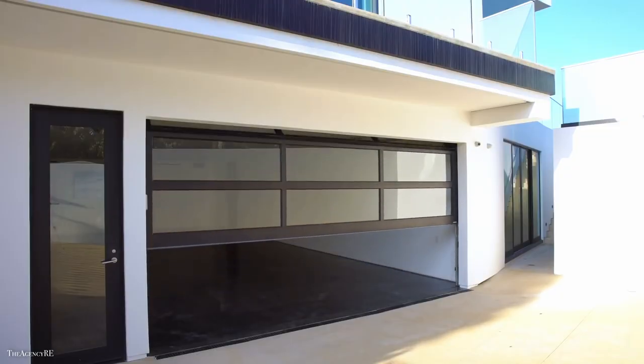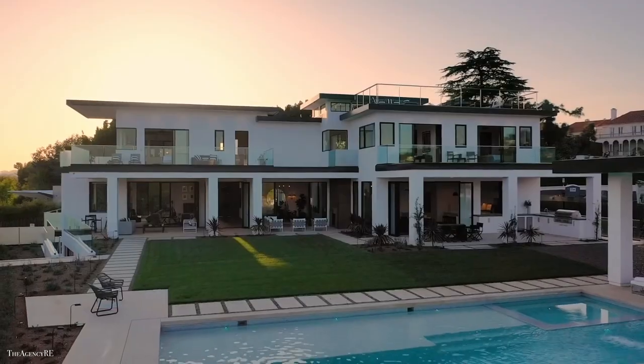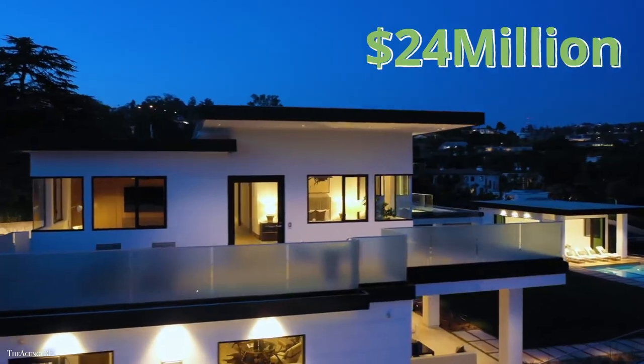There's also a 6-car auto gallery for your cars and an elevator because why not? The asking price for this beauty is around 24 million dollars.